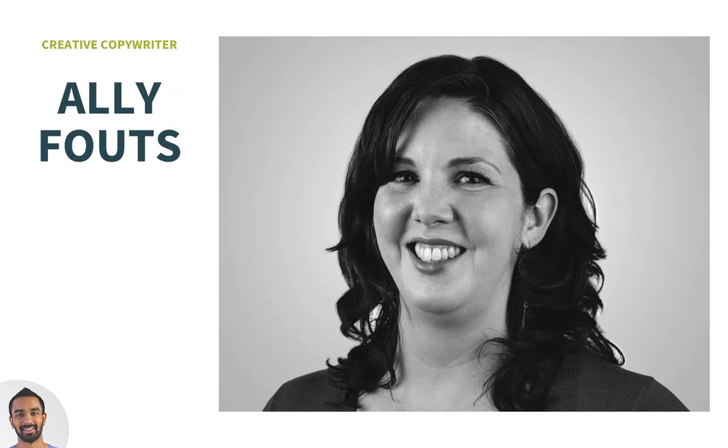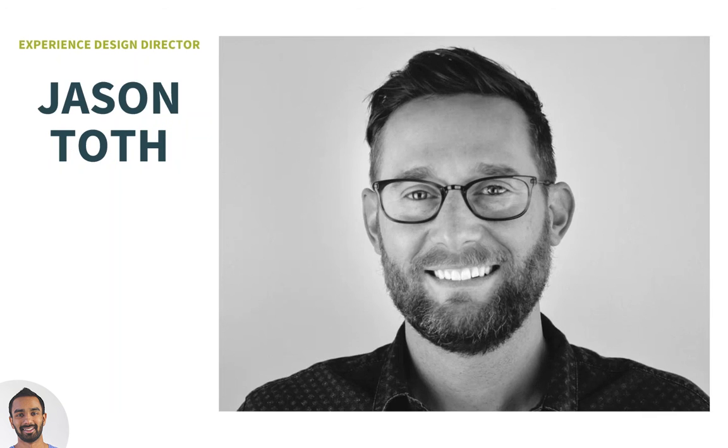Ali is a creative copywriter here at Vigit. She's been with Vigit for the last three and a half to four years and has worked on some of our largest client projects. She focuses on helping brands establish tone and voice, communicating their stories, and she also does quite a bit of work on content strategy and content governance. Jason Toth is an experienced design director here at Vigit, here for nearly six years, and he bridges the gap between copywriting, content strategy, and user experience design.